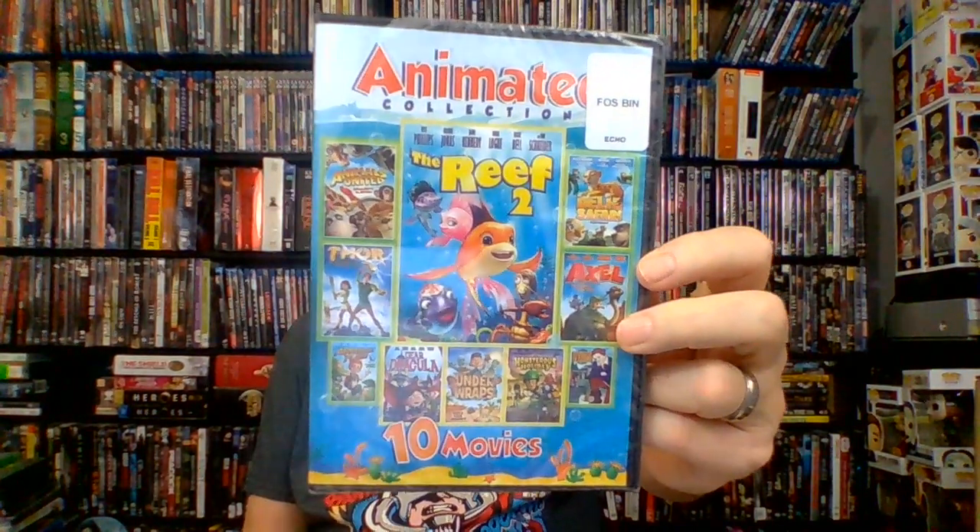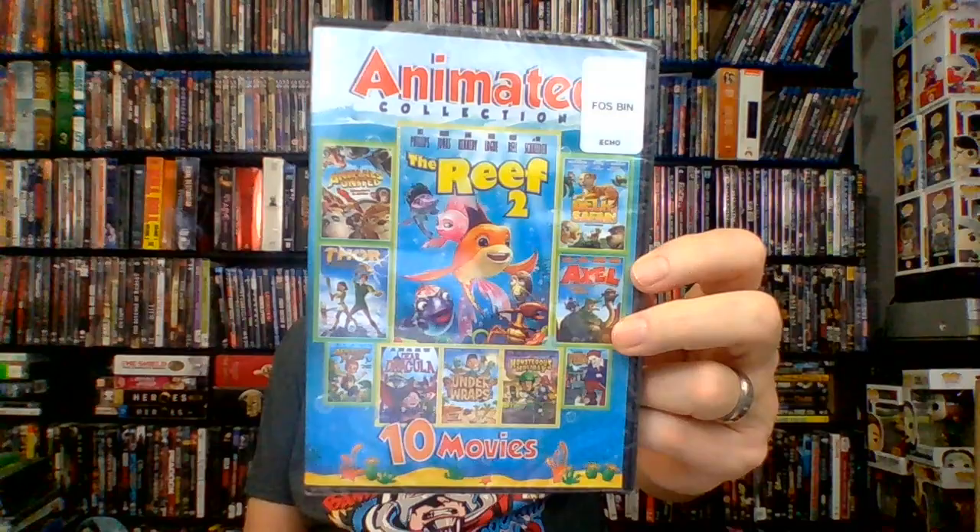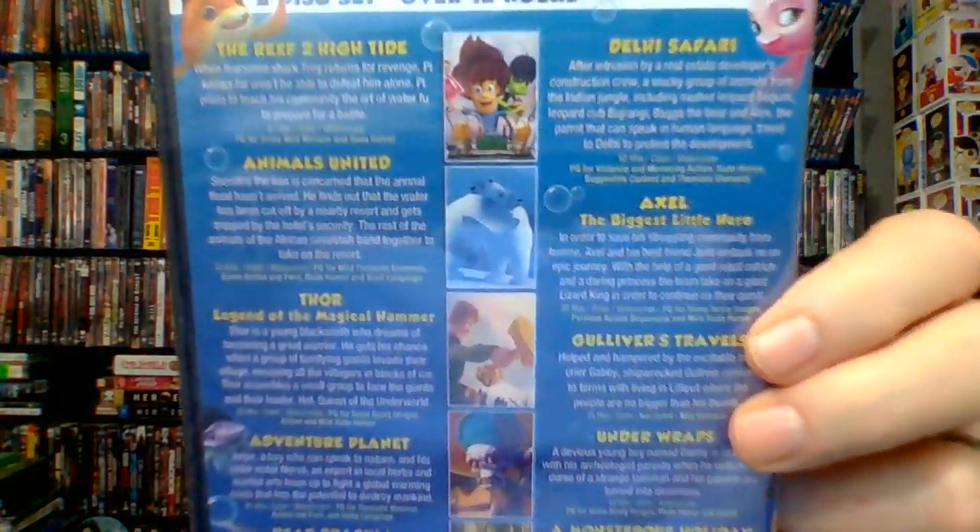Next up, something called The Animated Collection — 10 movies, 2018, PG, 753 minutes, put out by Echo Bridge. A whole bunch of animated stuff I think my younger grandkids will enjoy. Titles include The Reef 2, Animals United, For Adventure Planet, Dear Dracula, Dino Safari, Axle, Gulliver's Travels, Under Wraps, and A Monstrous Holiday. Something's got a monster in it!